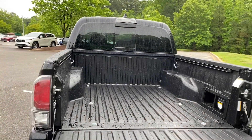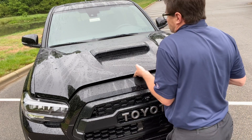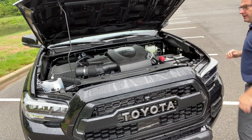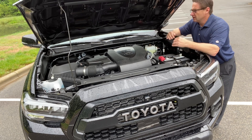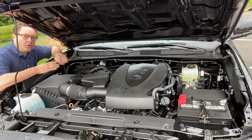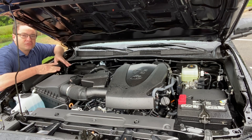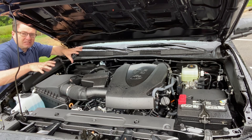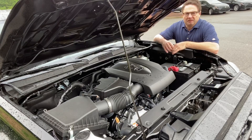You can see the sliding rear window as well. So what powers this thing? This is a very efficient 3.5-liter V6 engine. It delivers 278 horsepower and 265 foot-pounds of torque. It's available in a six-speed automatic or six-speed manual — this is the automatic version. If you get the manual, you can get active traction control. This has an electronically controlled locking rear differential, which locks the rear wheels on the same axle so they both turn at the same speed and do the same amount of work.